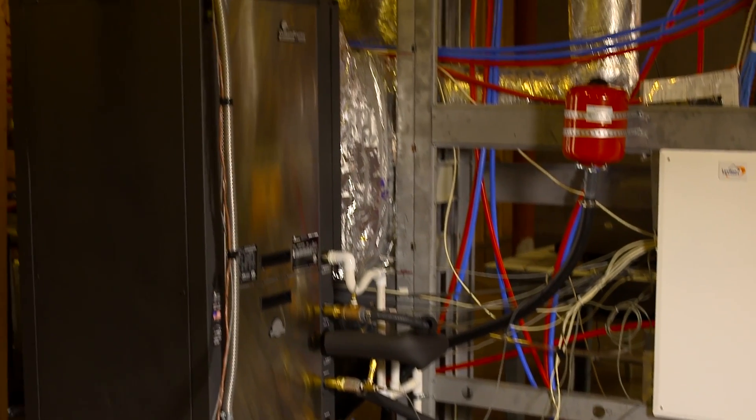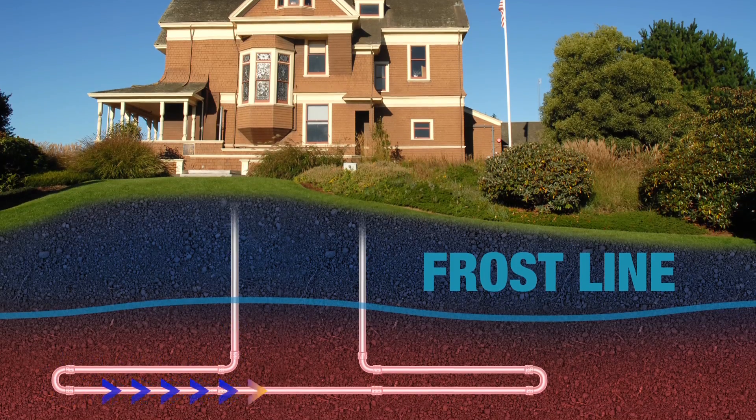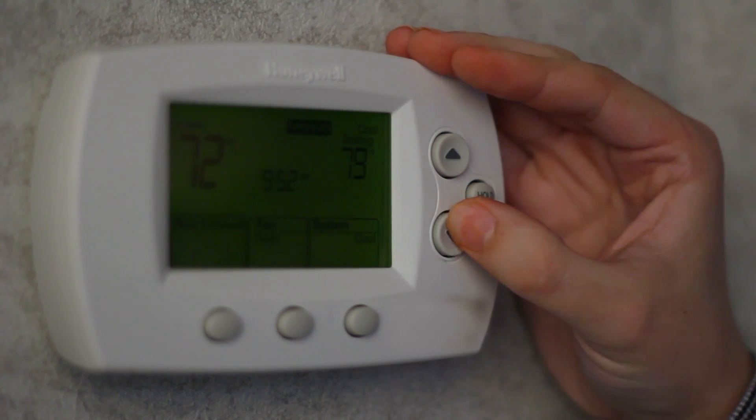Geothermal heat pump research is part of America's broader energy strategy to develop technologies that maximize the energy efficiency of both residential and small commercial buildings. Tapping geothermal energy beneath your home to keep you cool when the electric bill comes. I'm Josh Lebowitz reporting.